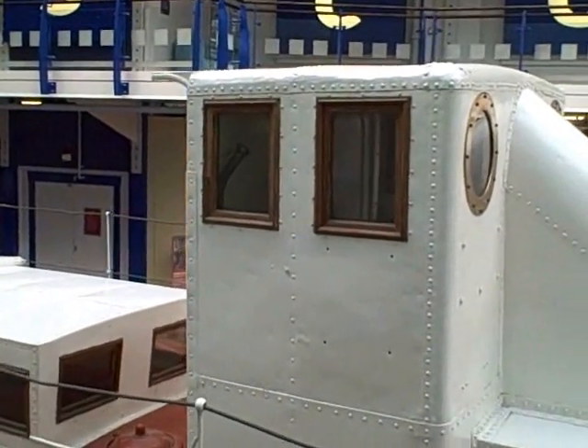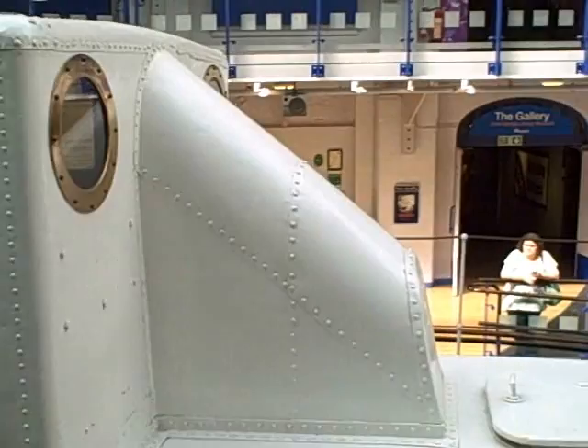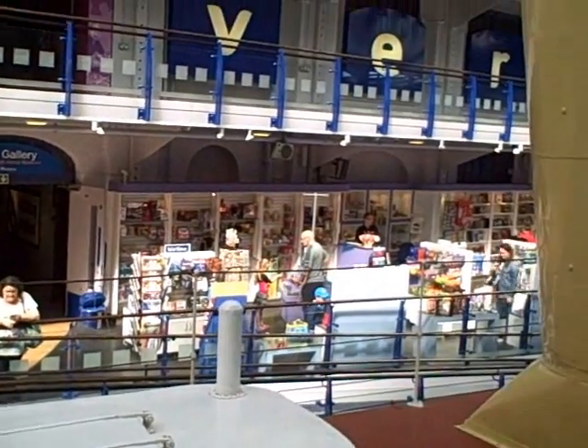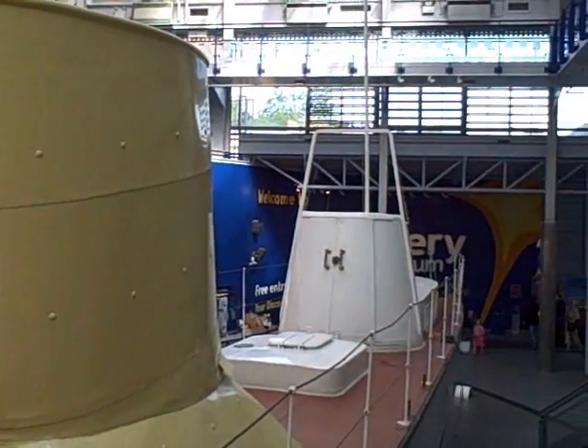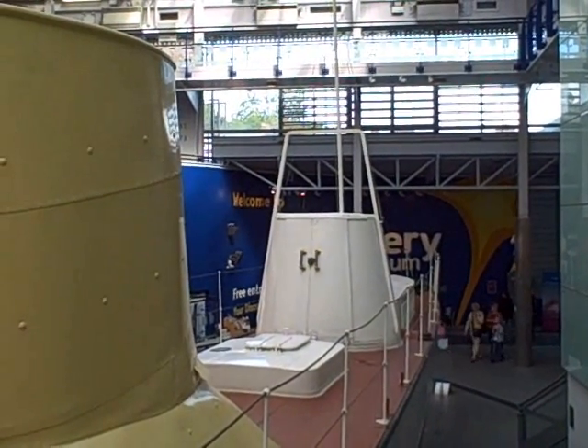We never had a moving picture, but that's the best we can do. Entry to the Discovery Museum in Newcastle is free, and you can come and see this at any time during opening hours. It really is well worth the trip.